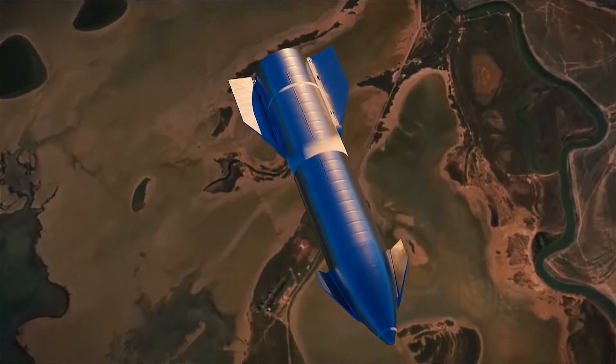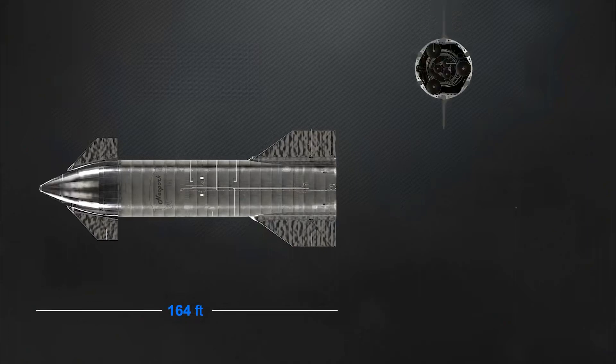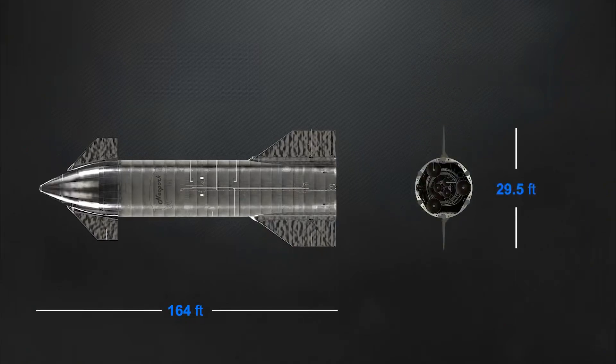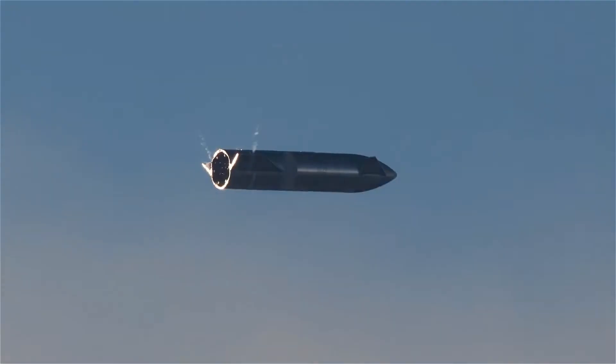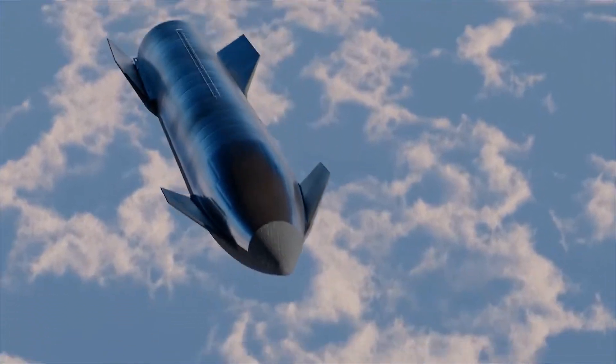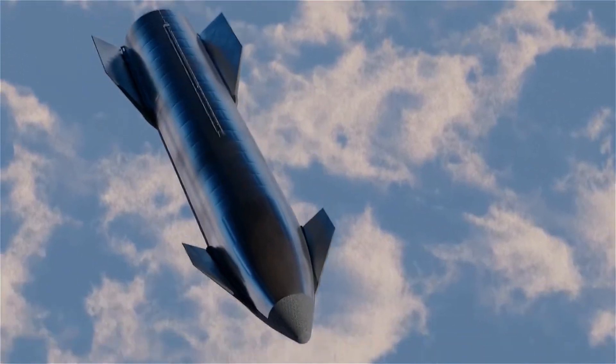But why does it fall belly first, and not vertically? If we look at the area of Starship's belly versus the area of the bottom of Starship, it is evident that the belly has a larger cross-sectional area, generating much more drag. There are approximately 5,866 square feet of belly area against approximately 753 square feet at the bottom — seven to eight times more surface area colliding with air, generating much more drag, which consequently contributes to a much lower terminal velocity throughout the fall.